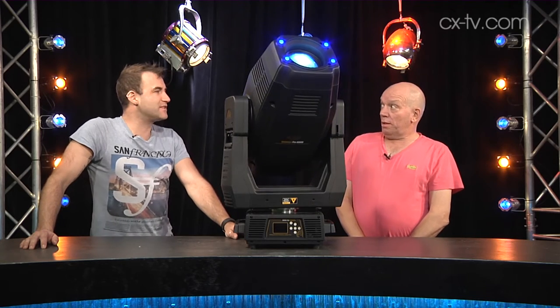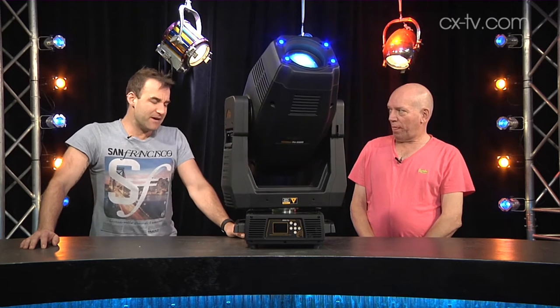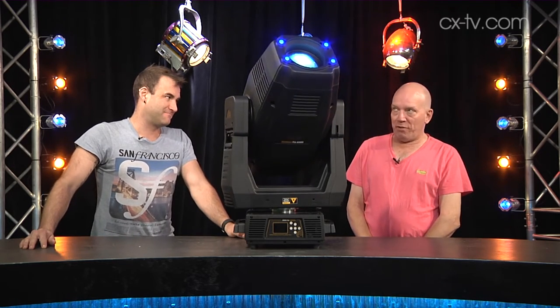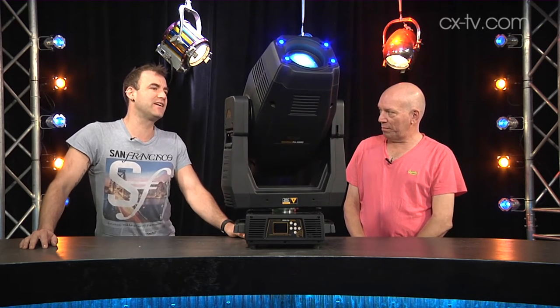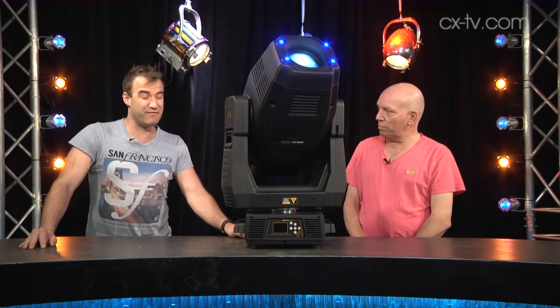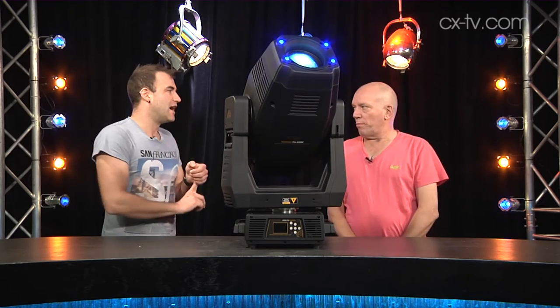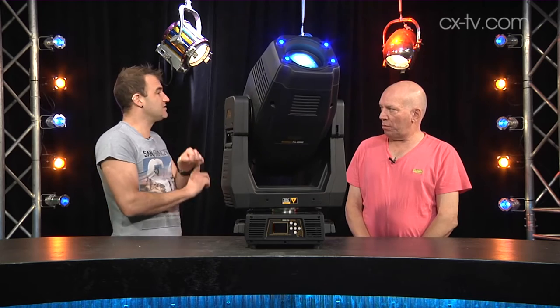The High End Systems SolarSpot Pro 2000 is very much in the category of big lights. It's certainly heavy — at 41 kilos it is certainly heavy. A large part of that is accounted for by the optic train, which has a couple of just about everything you could think of: a couple of prisms, a couple of animation effects, and CMY color mixing. Interestingly, this is not a discharge fixture.